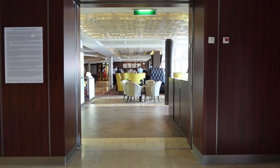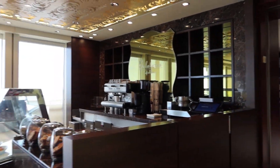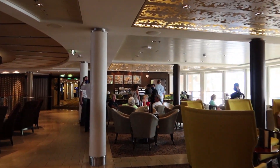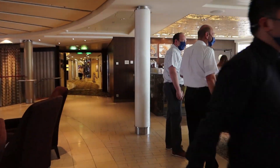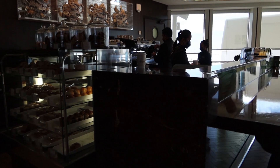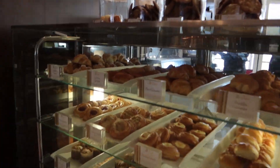We're heading into their coffee shop area. They also have a gelato shop right over here — the Gelateria — and then Cafe al Bacio, which is this cafe straight ahead. You can see the actual coffee bar where you can get specialty coffee drinks if you have a certain drink package, or you can pay à la carte.